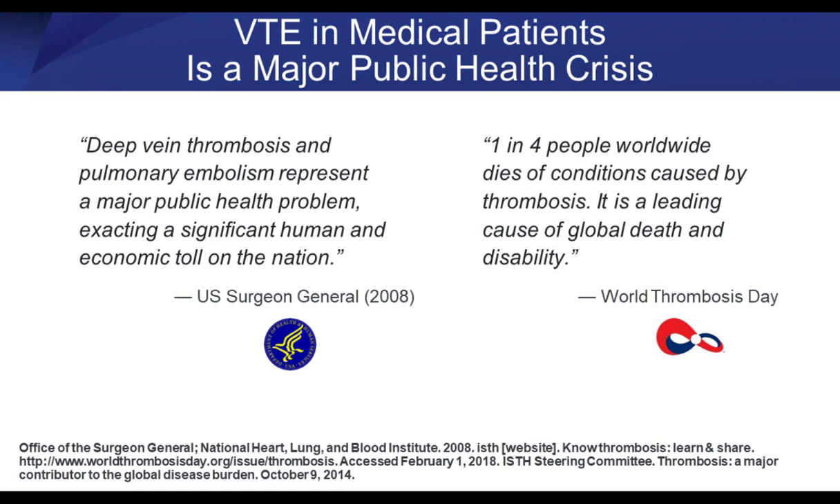For those who don't work in cardiology or thrombosis, recognizing the importance of VTE as a major public health crisis is critical. Deep vein thrombosis and pulmonary embolism represent a major public health problem with a significant human and economic toll. According to the U.S. Surgeon General in 2008, one in four people worldwide dies of conditions caused by thrombosis — it is the leading cause of global death and disability according to World Thrombosis Day. These two quotes show its significant impact on our practices.